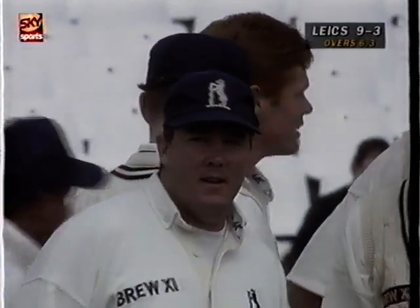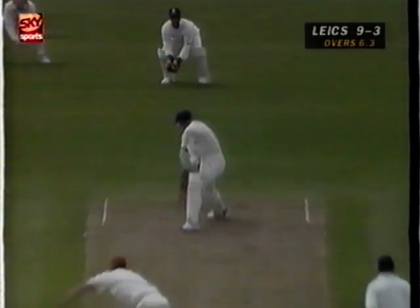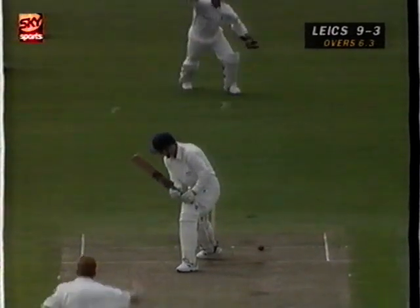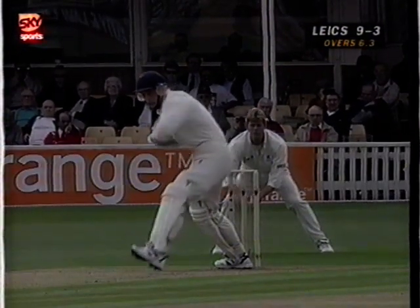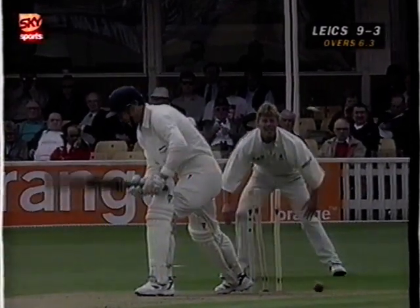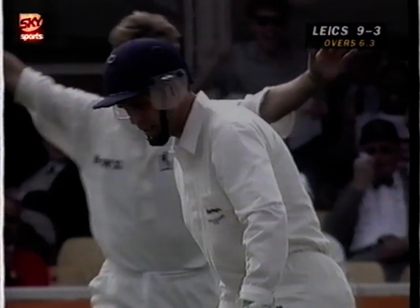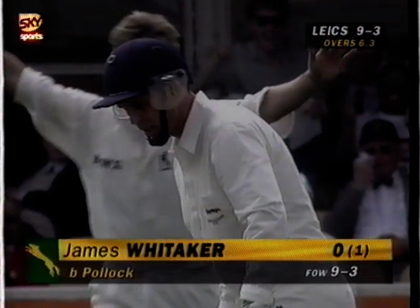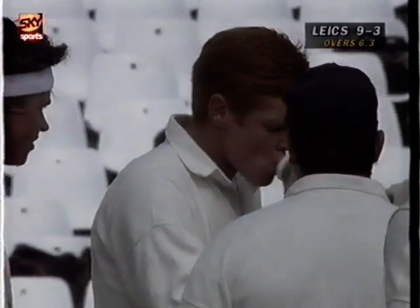This delivery nipped back. Sean Pollock's been moving the ball around all morning, predominantly back into the right-hander. This is a good length ball through the gate — not the delivery you want first up. The new Leicestershire captain James Whittaker might just have helped it onto the stumps a little bit off the gloves. Sean Pollock is doing a great job for his captain and for his new side, Warwickshire. Three wickets for one run for Sean Pollock.